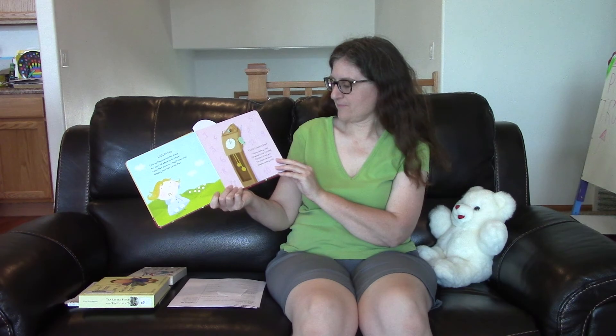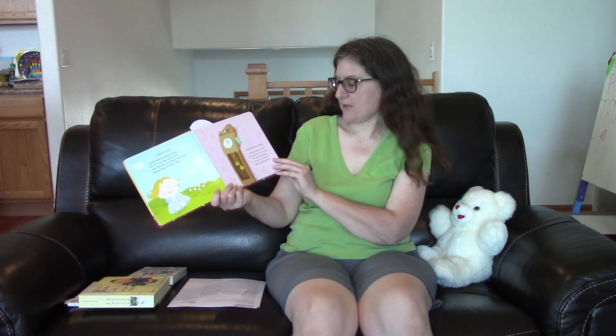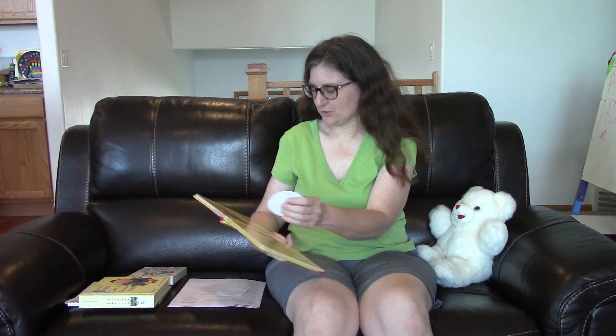Hickory Dickory Dock. Hickory Dickory Dock, the mouse ran up the clock. The clock struck one, the mouse ran down. Hickory Dickory Dock. And that one's fun to do as a song too if you look that up online.